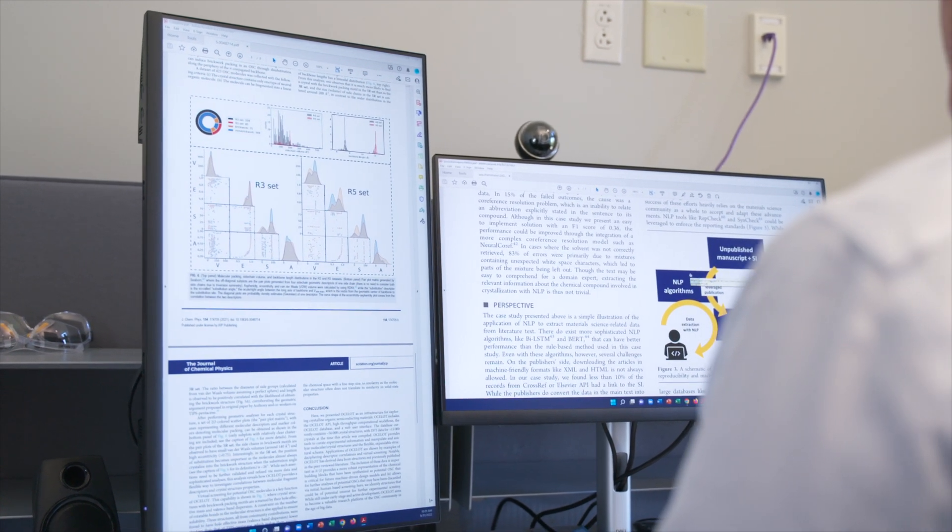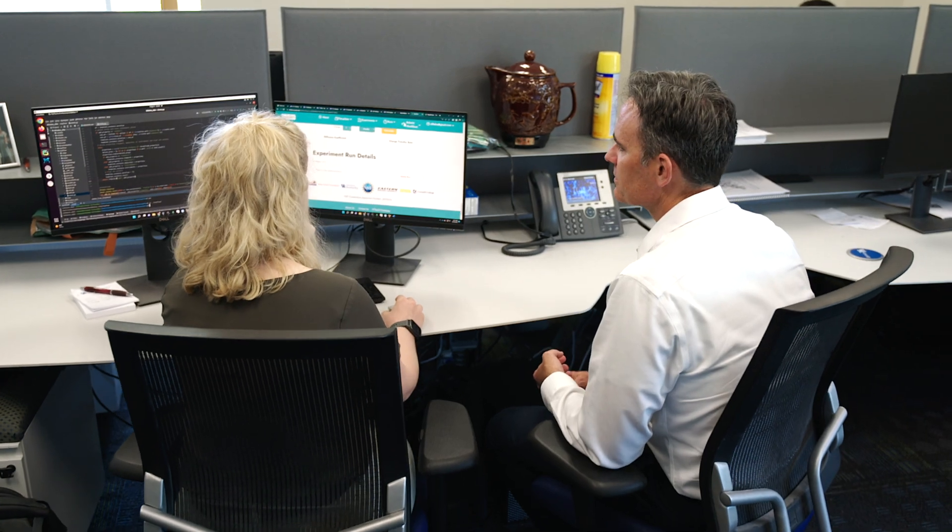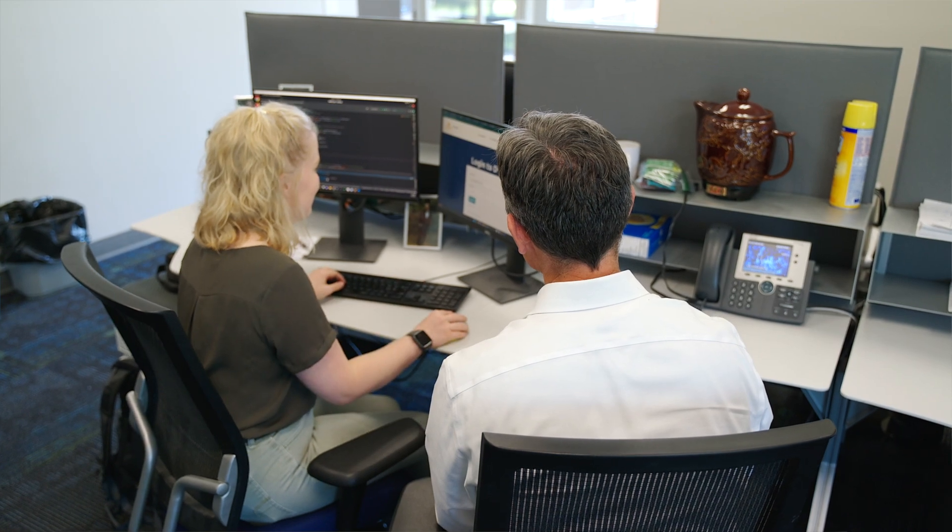We're hoping to be able to provide opportunities for scientists to recapture that valuable time by making the data that they collect more manageable in terms of the way that they store it and the way that they curate it.